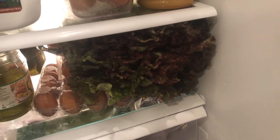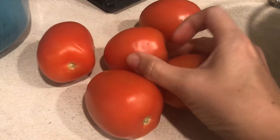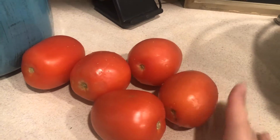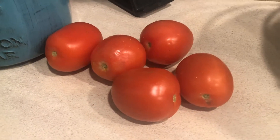The last thing I'll show you — I got five Roma tomatoes which actually look pretty good. Last time I got some they weren't ripe and then a couple of them molded where the stems were before I could even use them. So these actually look really good.